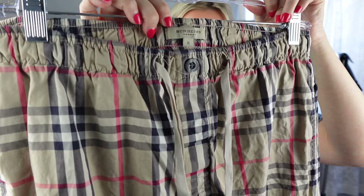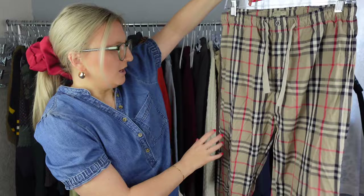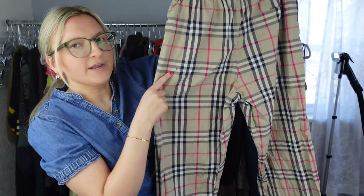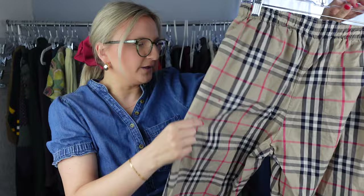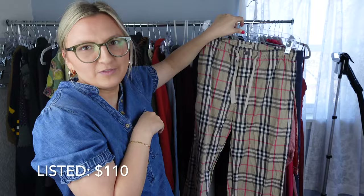I looked at these and I was like, those can't be Burberry — they're probably a knockoff. But nope, they were Burberry. You can see the tag, and I know these are authentic because the button says Burberry and you can feel the higher quality fabric. They're just these sleep pants. There is a small stain — it looks like nail polish or something — but I think these will do good. I hadn't even checked comps, I just threw them in my cart because I knew it was Burberry.